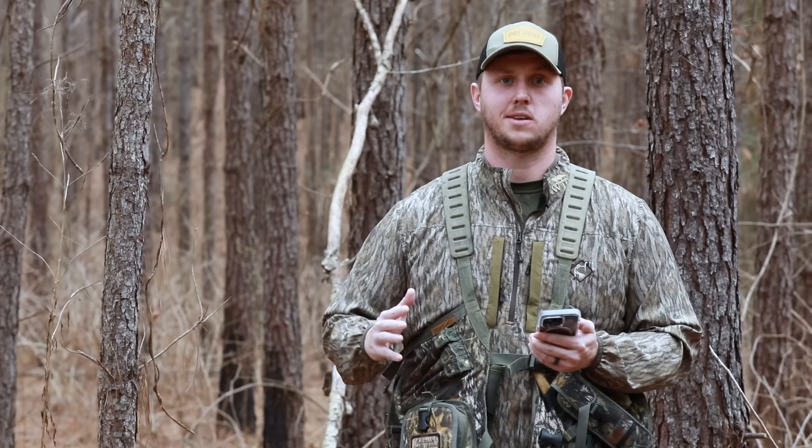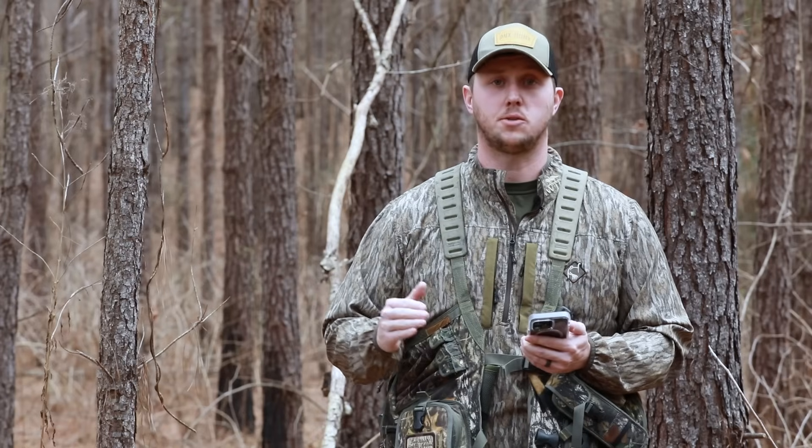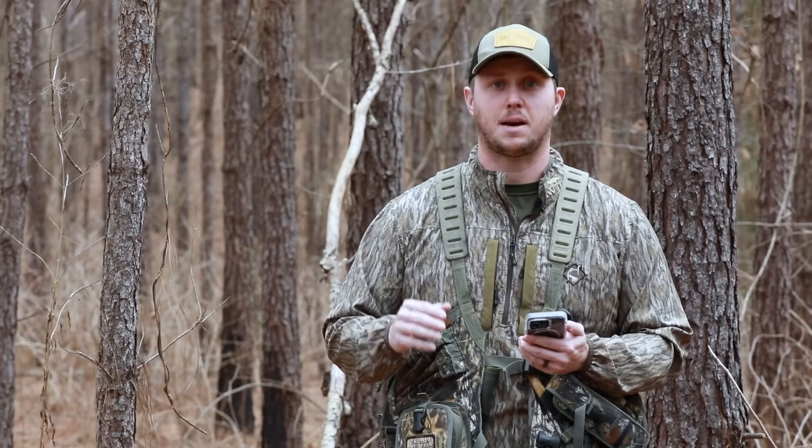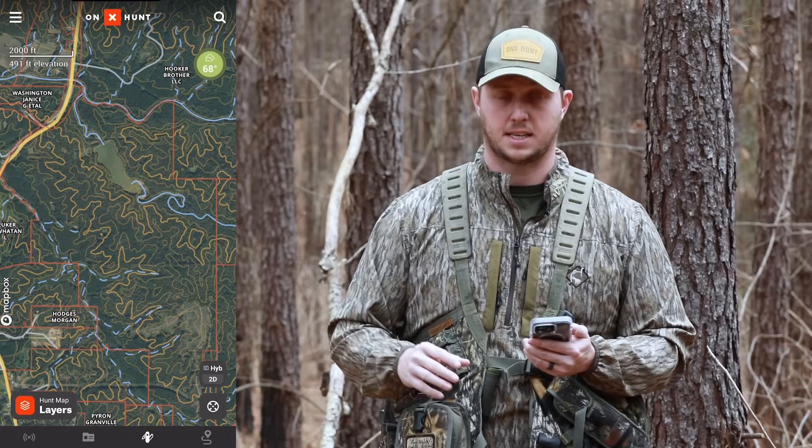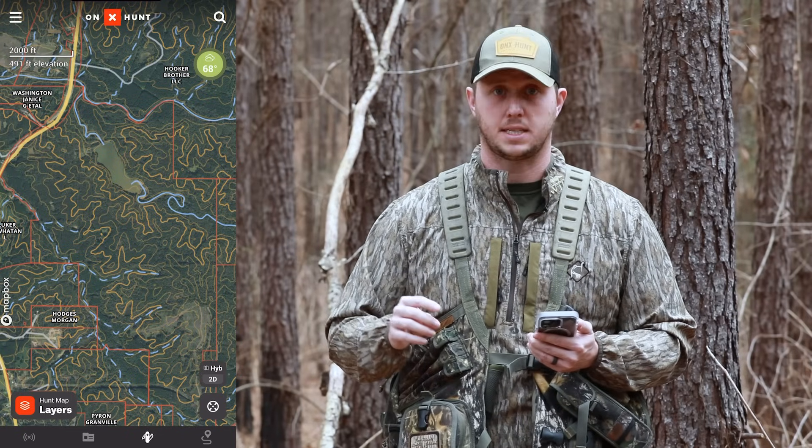One of the hardest things to do as a turkey hunter is find where to actually locate these turkeys. One of the best ways to do that is to key in on good turkey habitat. I'm going to show you one of my favorite ways that I use the hunt app to find turkeys consistently, and that is through the tree species layer.